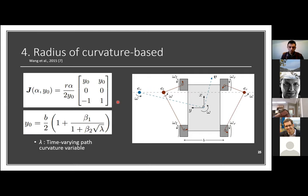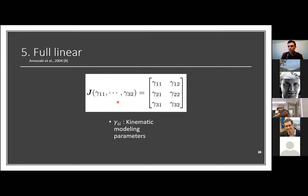The last model, presented by Anouzaki and co-authors in 2004, is conceptually the simplest but complicated to tune. The Jacobian is constituted entirely of model parameters with no physical interpretation — they must be found purely through optimization.